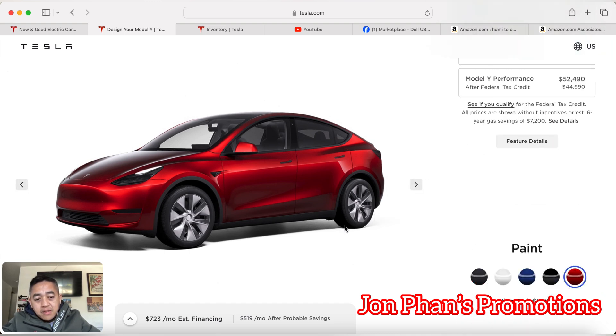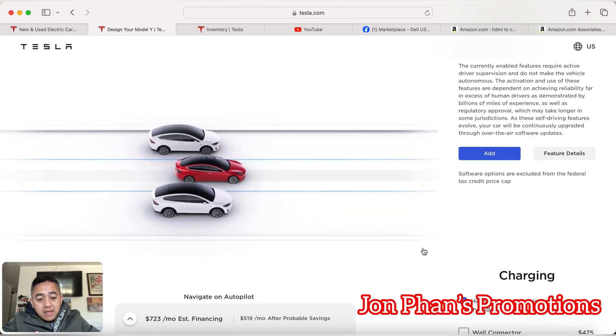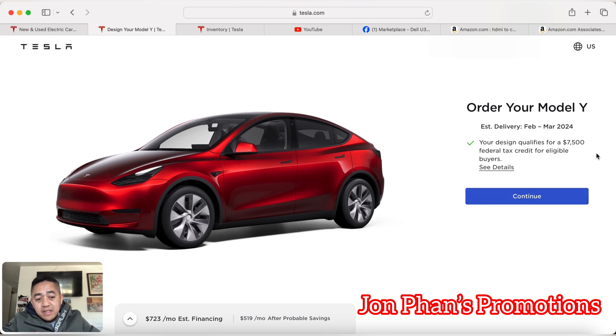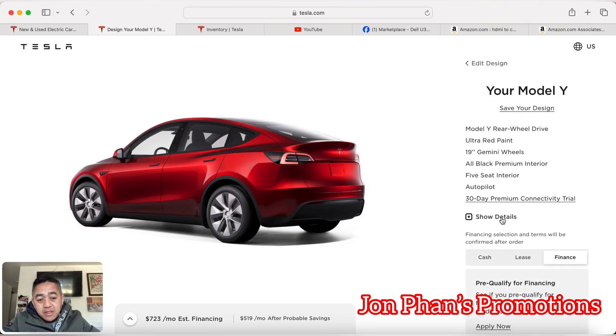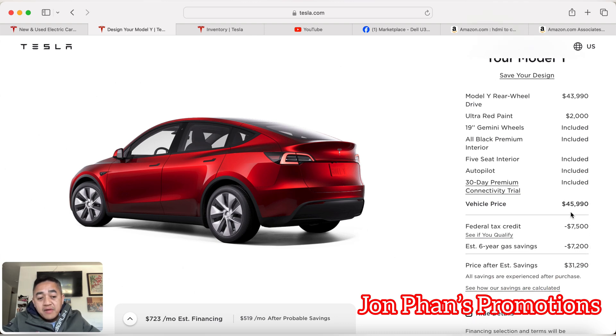On the other hand, if you want a custom order, you can do that as well. I can do a quick demo right now — you can add all the same specs and it will tell you towards the end. It does say this vehicle qualifies for the $7,500 credit, and it gives an estimated delivery somewhere in February to March 2024.